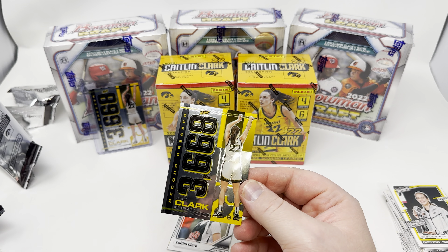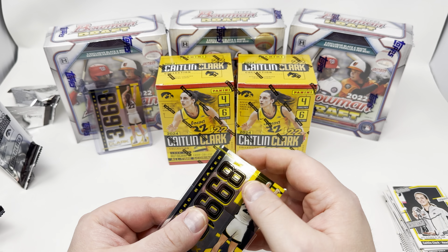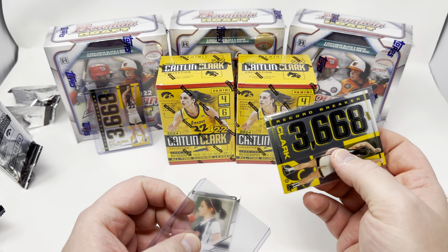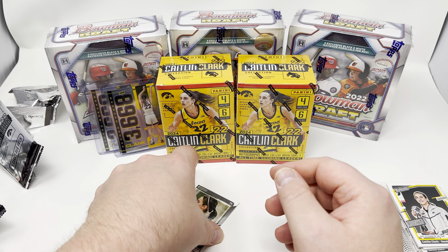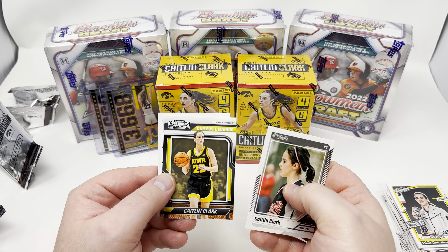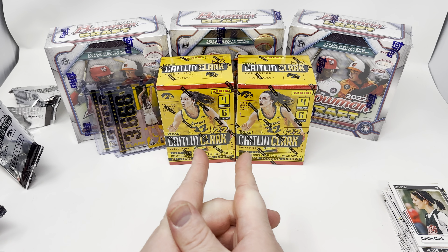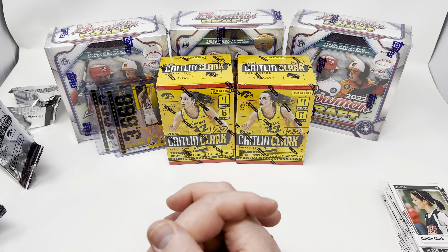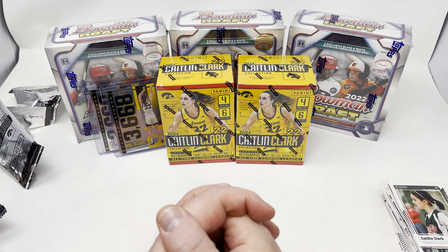Back-to-back boxes — this is a case hit, the record breaker. There's only one of these per case, but we actually had two from separate cases — all of these came from random boxes bought from Target so they came from separate cases. I've hit three of these record breakers now, but nothing of the other case hits or the autographs. We have two more boxes left that I'll open in a future video coming up very soon. We're on the hunt for a Caitlin Clark autograph — it's gonna happen. Keep the faith. Thanks for watching, I'll see you next time.